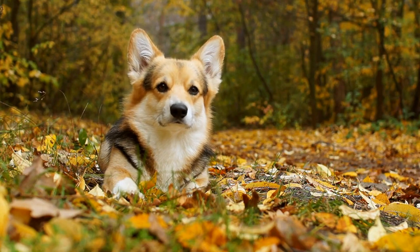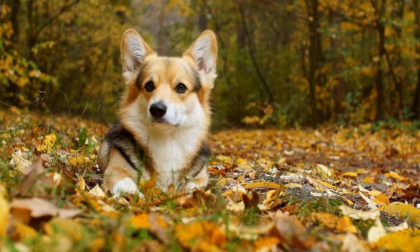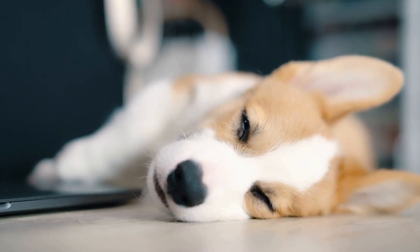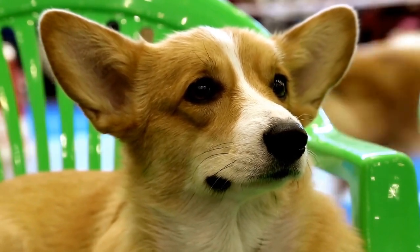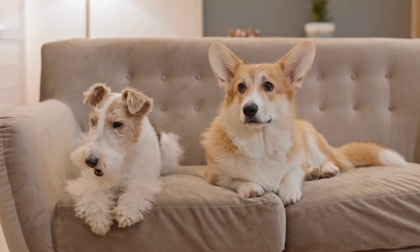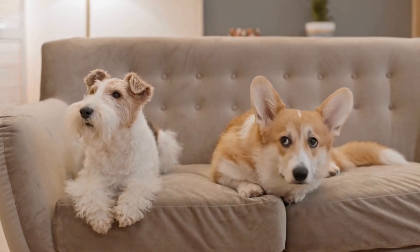Popularity and Media Influence: It is undeniable that Pembroke Welsh Corgis have gained immense popularity worldwide, thanks to their appearance and famous associations. Queen Elizabeth II of England is a well-known Corgi enthusiast and has owned more than 30 Corgis throughout her reign. This royal connection has undeniably contributed to their rise in popularity and media exposure. Furthermore, the breed's distinctive appearance has captured the attention of various media platforms, including films, television shows, and social media, making them the centre of attention.